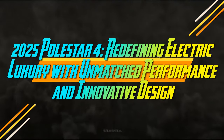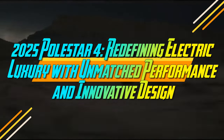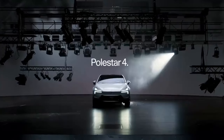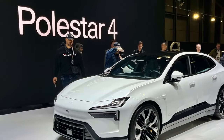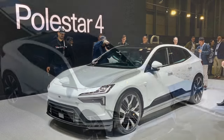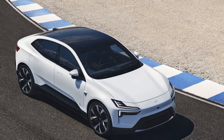The 2025 Polestar 4 redefines electric luxury with unmatched performance and innovative design. The first thing that catches the eye is what's notably absent – a rear window. This omission isn't merely a stylish design choice; Polestar claims it increases headroom despite the 4's sleek and aerodynamically favorable sloping roofline. However, the Polestar 4 is more than just its unconventional windowless rear.